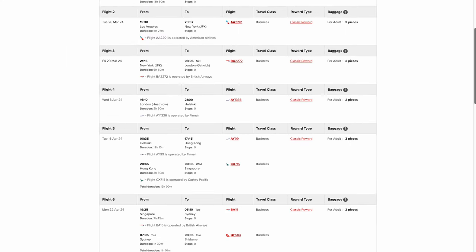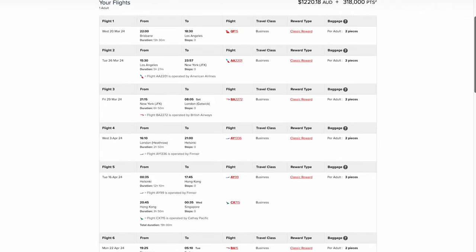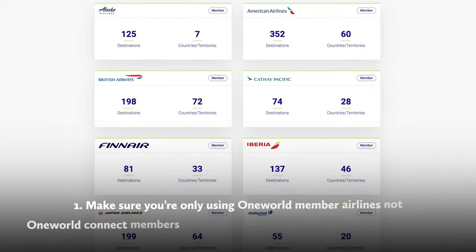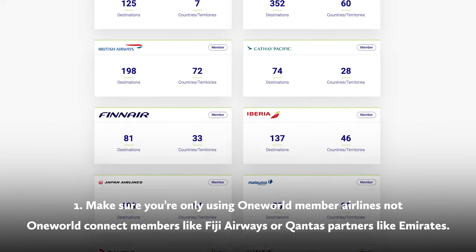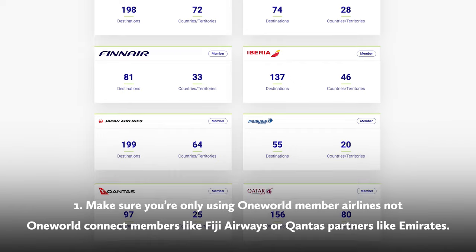And that's it — we have a flight around the world! Now, if you've gotten to this stage and it's not giving you the cost you expected, you've likely broken a rule. There are a few things you can do to double check. Make sure you're only using the 14 full One World member airlines, not Qantas partners such as Emirates or Fiji Airways.